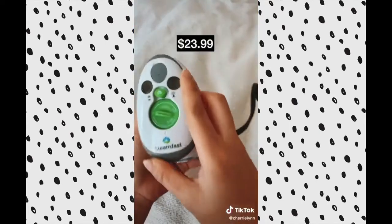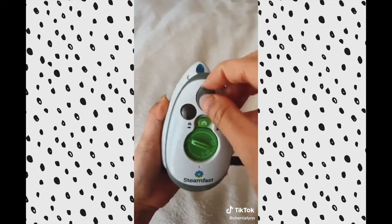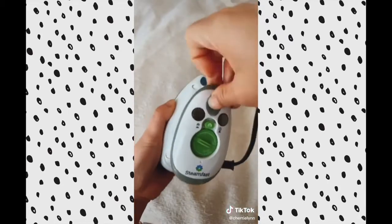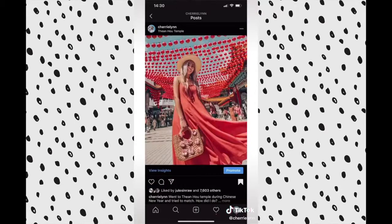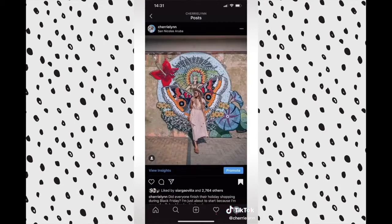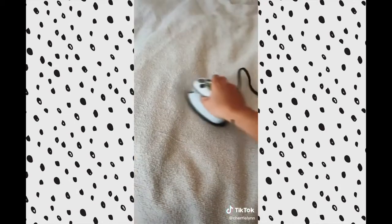This travel-size iron I take with me during my travels. If you just push this button and put water here, it also doubles as a steamer. Since I shoot a lot of outfit photos for brands, I hate it when I wear something wrinkled. I use this iron to make my clothes look neat and my photos more professional — brands appreciate it more.